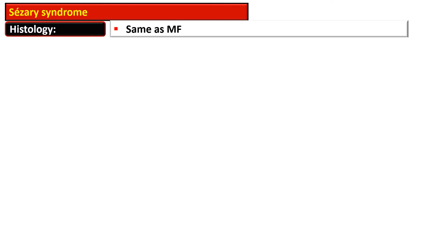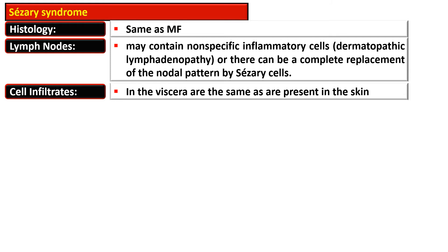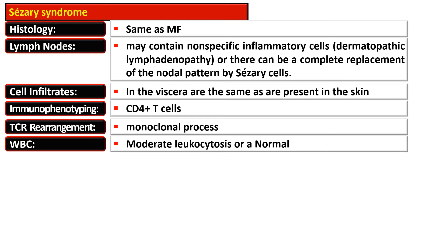The histology of Sézary syndrome is similar to mycosis fungoides. However, the lymph node may show dermatopathic lymphadenopathy — that is, presence of non-specific inflammatory cells — or there may be complete replacement by Sézary cells. Cellular infiltrate in the viscera are the same as present in the skin, and on immunophenotyping these cells are CD4-positive helper T cells. T cell receptor rearrangements show a monoclonal process and white blood cells show moderate leukocytosis or may be within normal limits on peripheral smear.